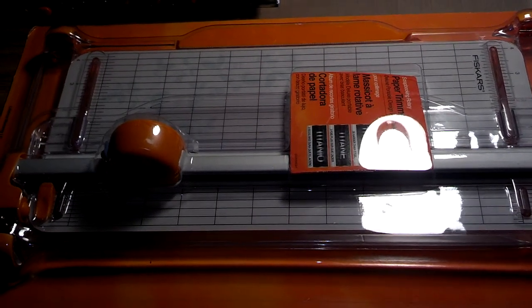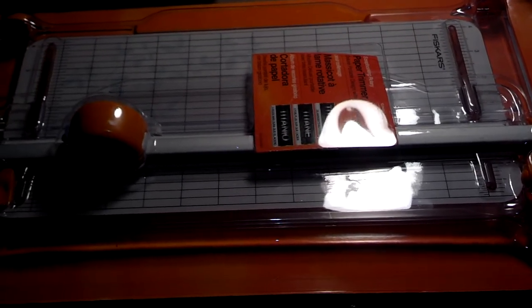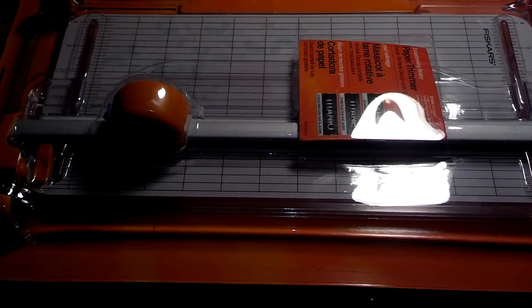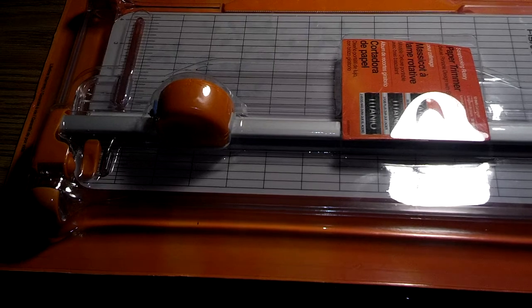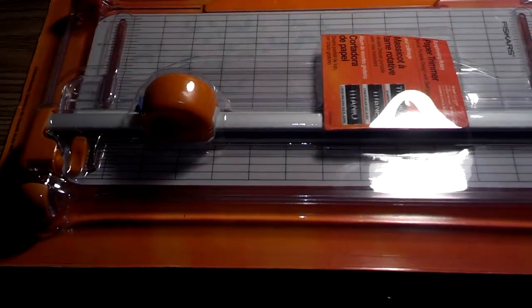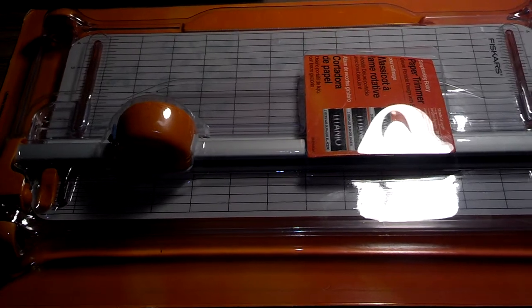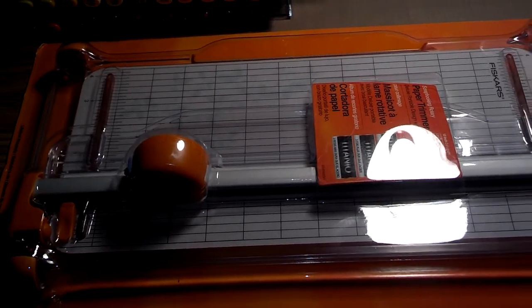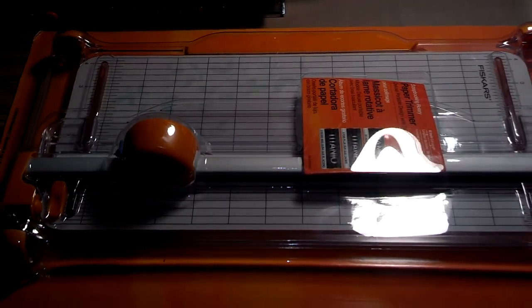Hey guys, it's Katie and I just wanted to do, hopefully, a quick collective haul video. The backstory is, I'm really excited because my daughter had a softball tournament today and I drove two and a half hours north of where I live. The closest craft store to me is about 45 minutes north and all we have is Michael's and Hobby Lobby. But where we went, they had a Joann's.